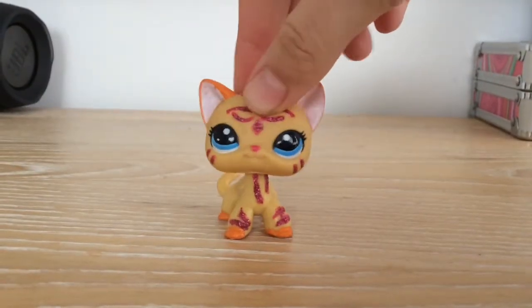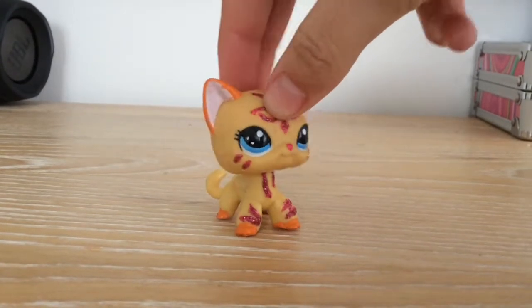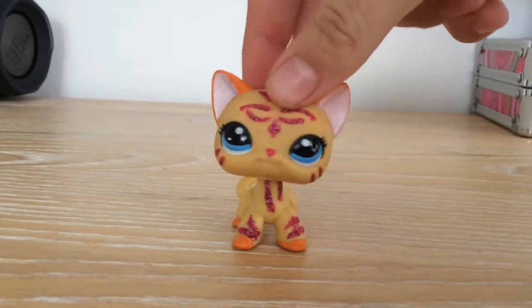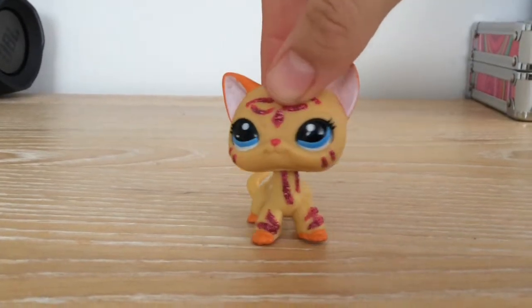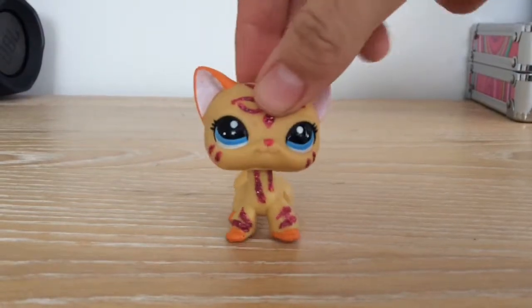Hey guys, what's going on? It's me LPS Angel, and today we have another package opening video. I'm sorry if you guys are getting sick of these videos, but it's all I really post to be honest. Yeah, let's get on with the video.